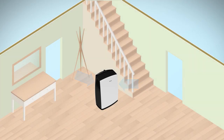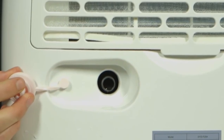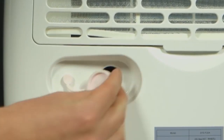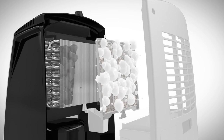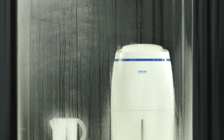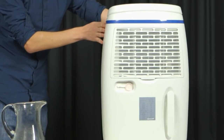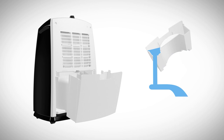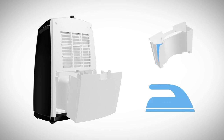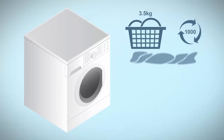Dehumidifiers generally use either a compressor or desiccant rotor to condense moisture from air drawn into the machine. They are classified by how much moisture they can pull from the air each day. Small portable dehumidifiers remove around 13 to 14 ounces of water per day, while larger units might remove 50 to 70 pints per day. Whole house dehumidifiers can extract up to 95 pints per day.